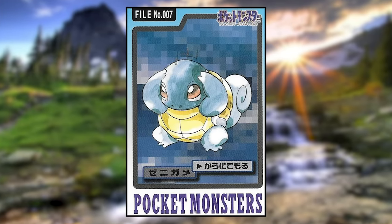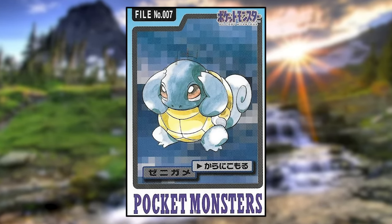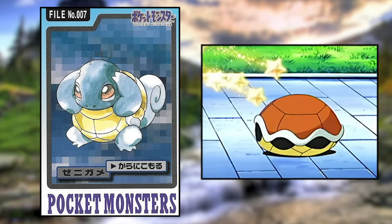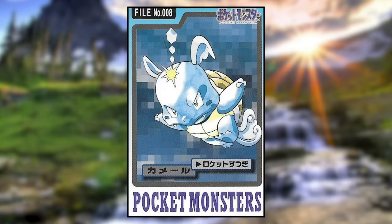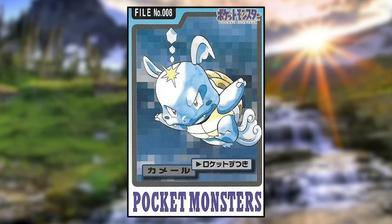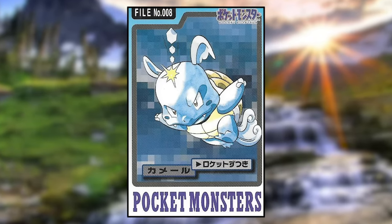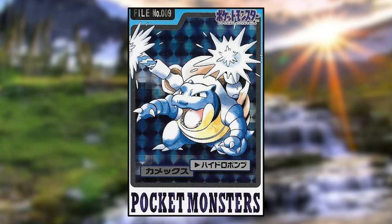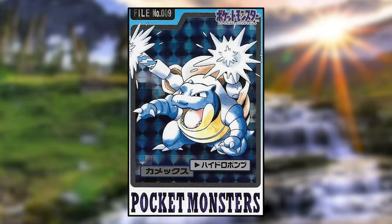Squirtle is using Withdraw, and what amuses me is that normally Withdraw entails Squirtle's head and limbs entering its shell — here it just looks like a Psyduck with a headache. Wartortle is using Skull Bash; I suppose that means hexagons appear over its head, which is confusing. Blastoise is using Hydro Pump and looks normal, maybe just a bit more hunched over than usual.